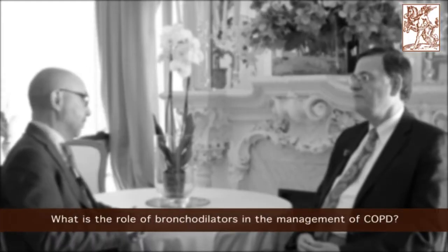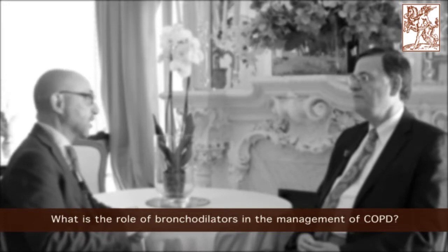What is the role of bronchodilators in the management of COPD? The role of bronchodilators in COPD is now much better established and it is felt to be a central component of the therapy of patients with COPD. It's probably true that all patients with COPD should be on some type of bronchodilator.